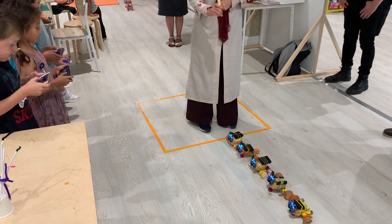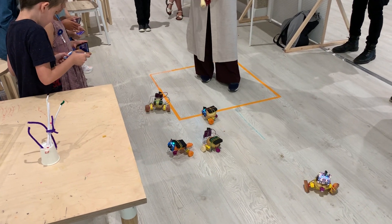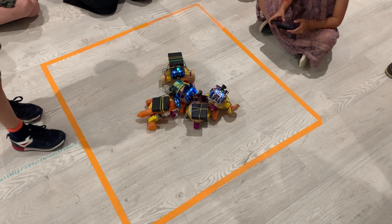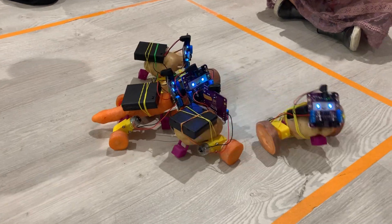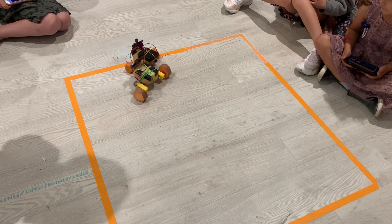We did the Potato Wars workshop with slightly bigger kids mainly, although the youngest was about three and a half with some help from their parent, and the oldest participant was 13. In the Potato Wars workshop they build robots using potatoes and Smartybot, and we do a race and an arena battle — it was really really fun.